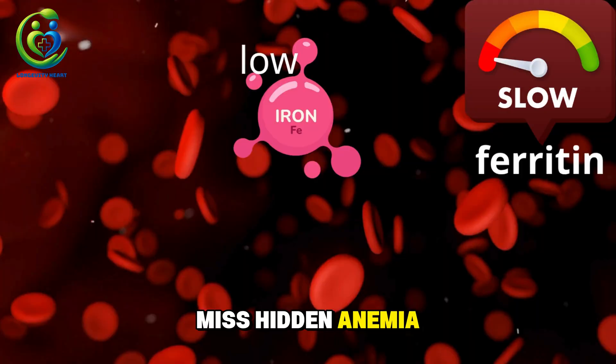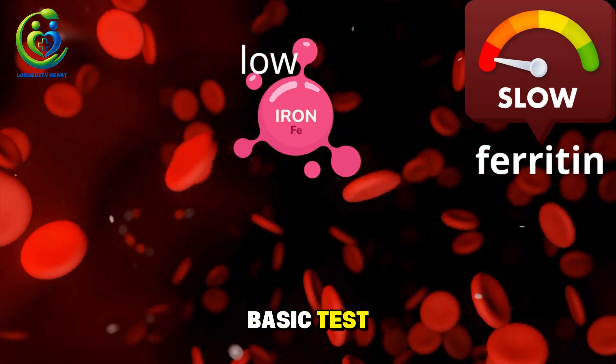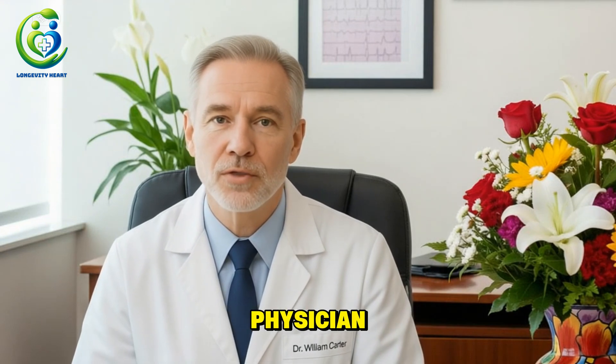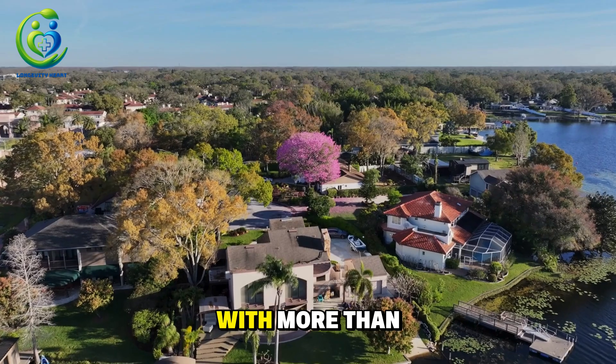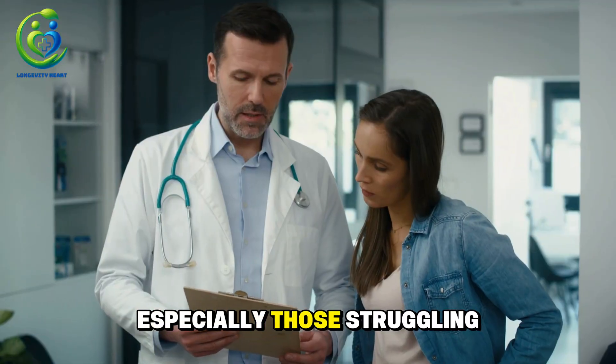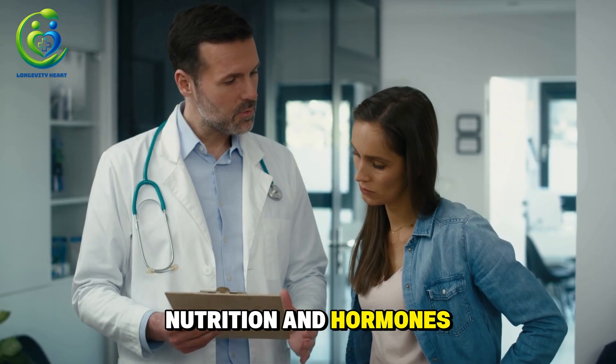Hidden anemia — low iron or low ferritin that never shows up on a basic test. I'm Dr. William Carter, an internal medicine physician here in the United States, with more than 30 years of experience caring for women in midlife, especially those struggling with hair loss linked to metabolism, nutrition, and hormones.